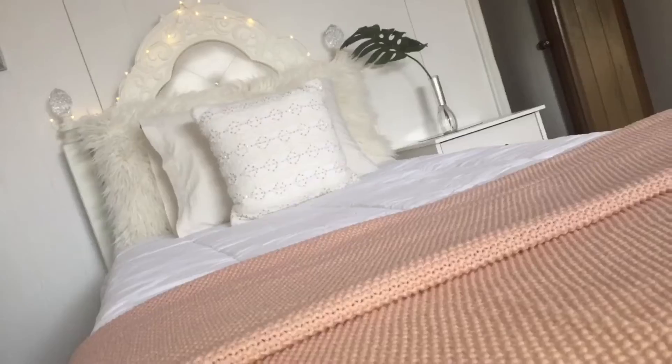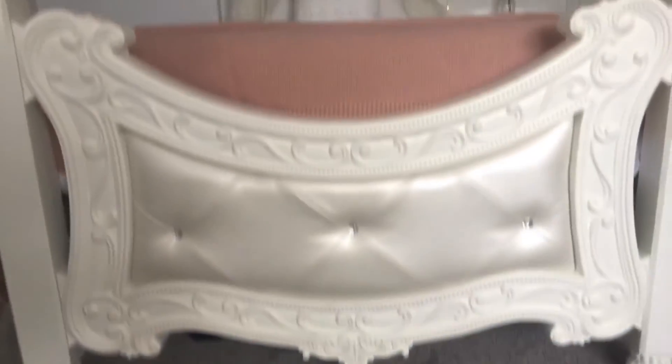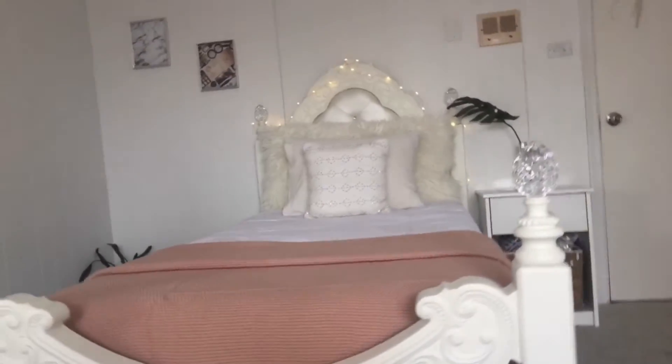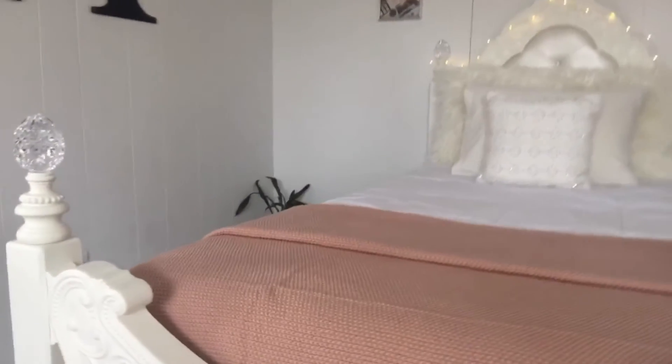On the wall I have a giant letter A for Aliyah. On the floor next to my bed I have another snake plant, on top of that I have two picture frames, and then next I have my bed. My bed is from Art Van and everything on it is from Target, including the light.